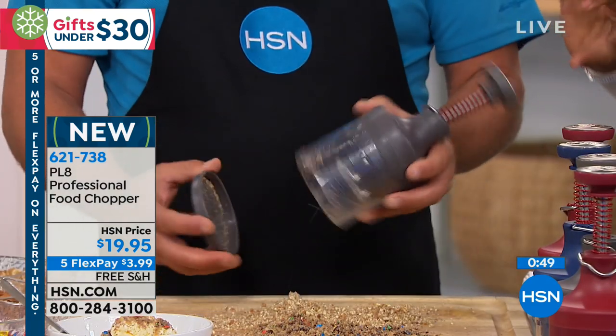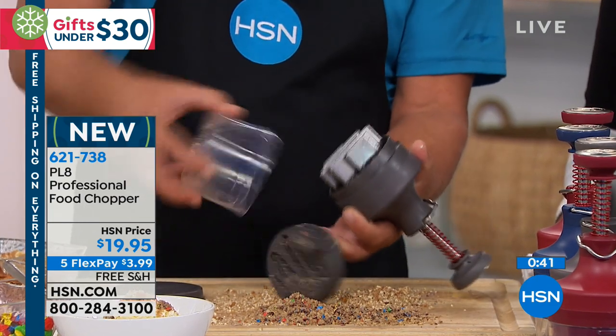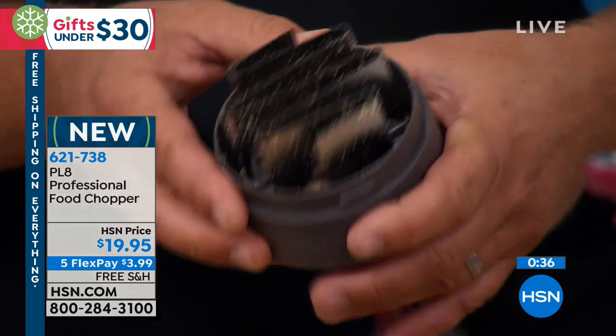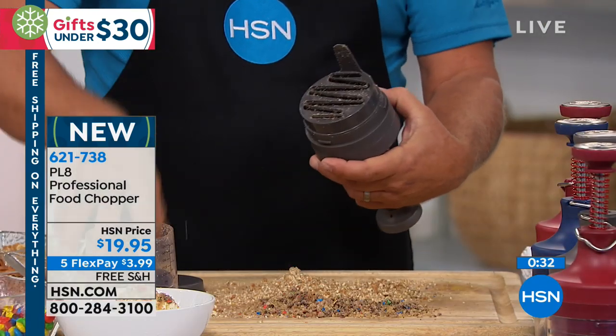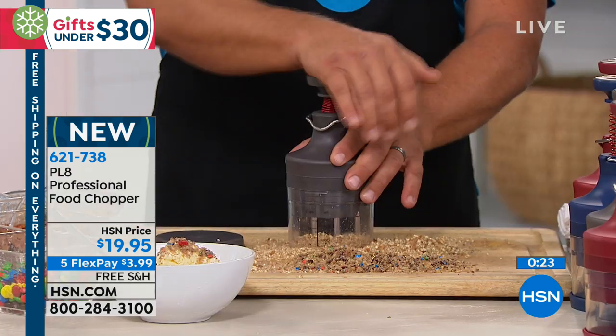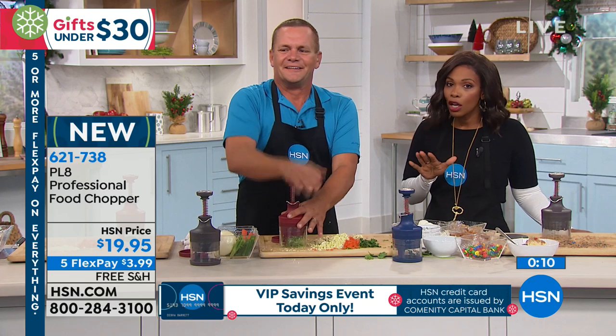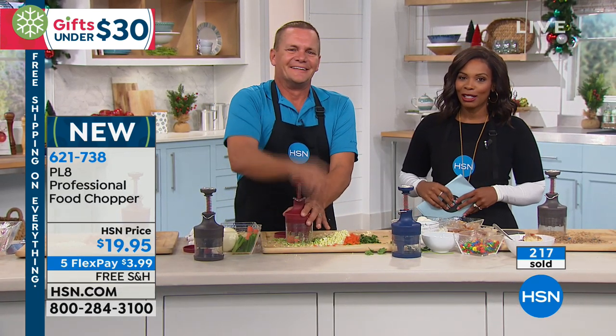To clean it, everything is dishwasher safe. Just twist the cup, that comes off, the inside pops out. These blades are razor sharp — they're stainless steel — but your fingers never get close to those because of the design; everything is kept inside. Unlike a knife, all you're doing is pressing down and those blades do the work for you. It makes all of that prep that much quicker and painless. This is 621-738 — new, just in time for the big cooking holiday eating season. You can call us, go to hsn.com, or use automated express ordering.